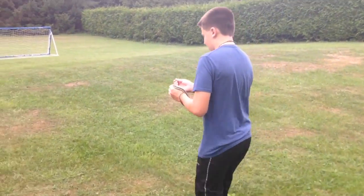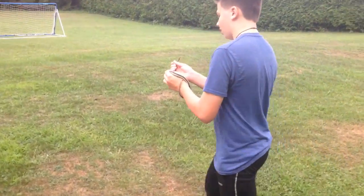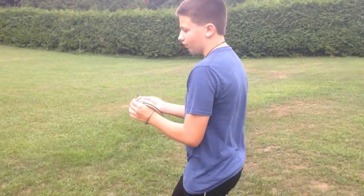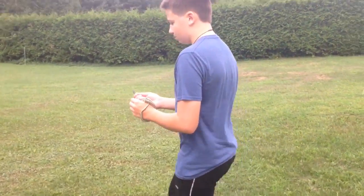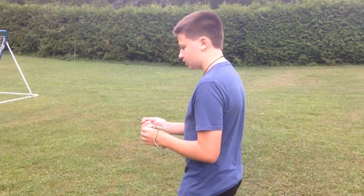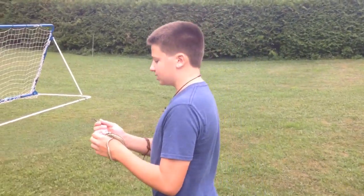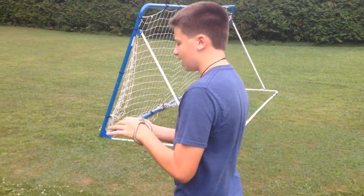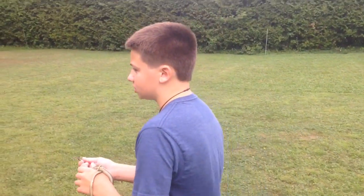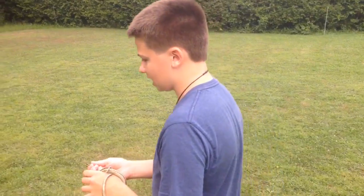Now, the prey of a garter snake could be anything from frogs to mice, depending on how large it is. This guy would probably eat some small toads, maybe some larger insects. But as much prey as a garter snake has, it also has just as many predators.